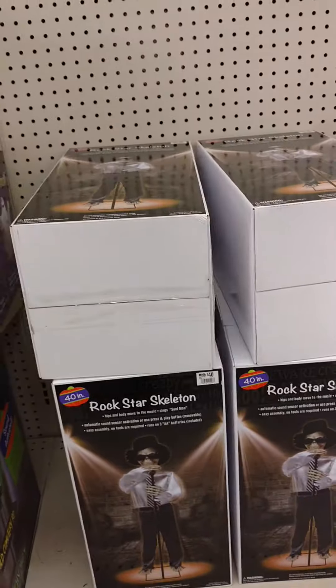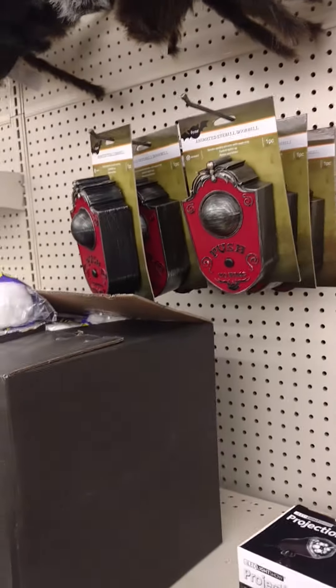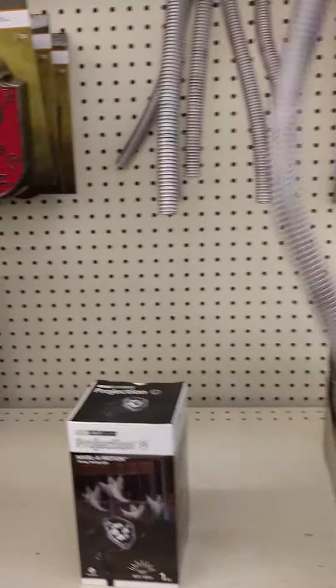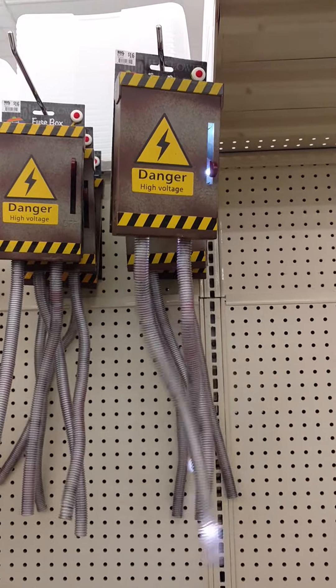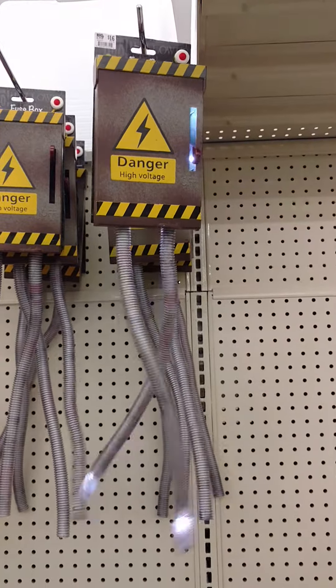Jemmy doorbell. Rockstar Skeleton — they don't have one set up in the store unfortunately. And there's all the graveyard things up here. And this thing I really, really like. This is awesome. That is really cool. I definitely want one of those.